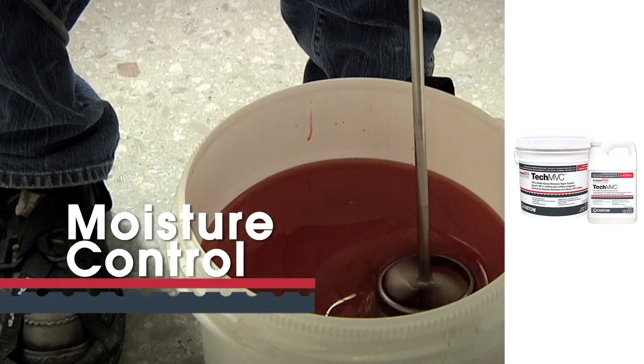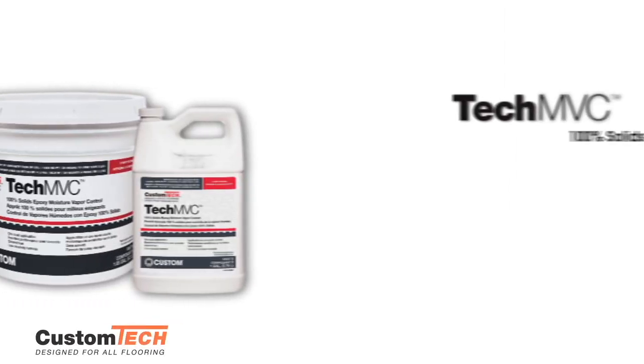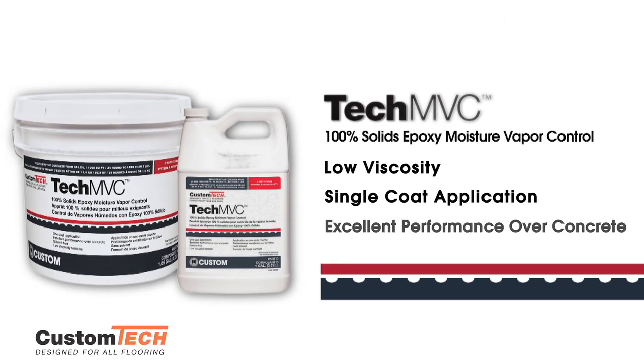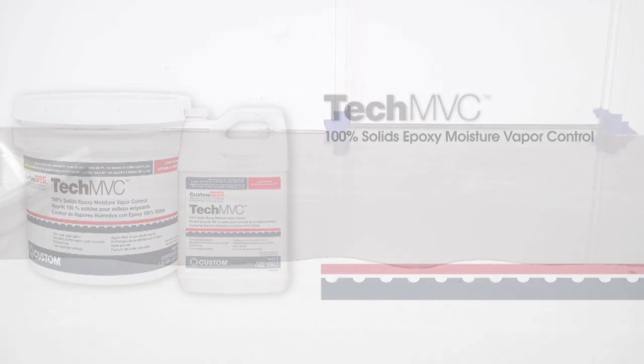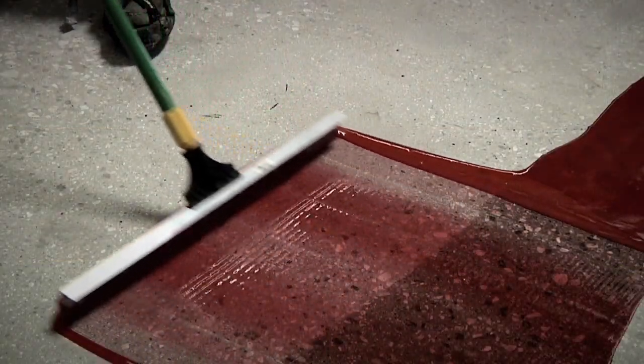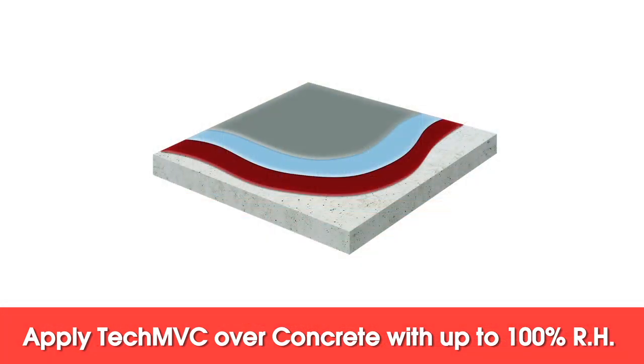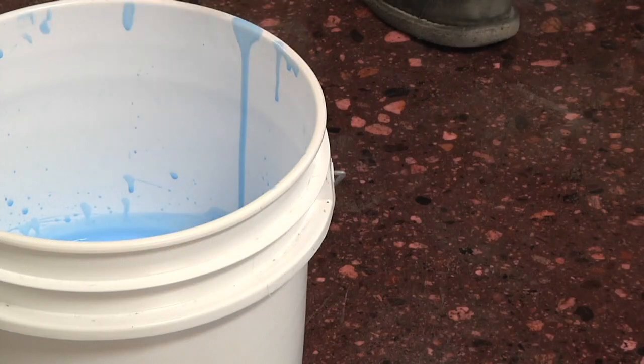For moisture control, specify Tech MVC — a true single-coat, high-density, moisture and alkali resistant, 100% solids epoxy coating. Tech MVC controls concrete moisture vapor emission and alkalinity beneath finished flooring. Apply it on non-compliant concrete substrates up to 100% relative humidity. Tech MVC is compatible with Custom Tech primers.